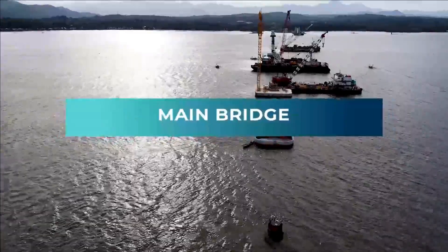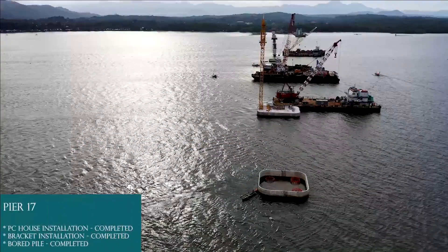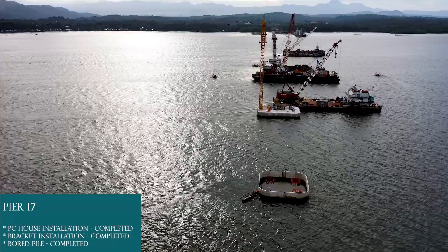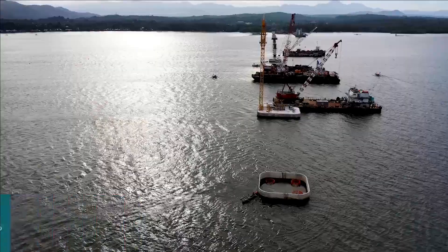Main bridge. Pier 17: PC house installation completed, bracket installation completed, board pile completed.